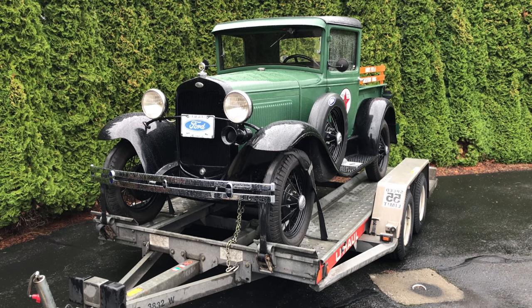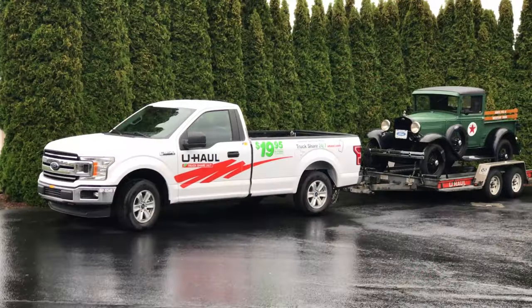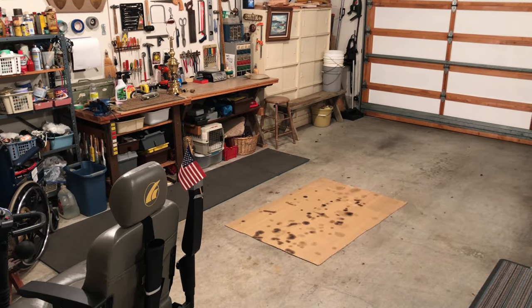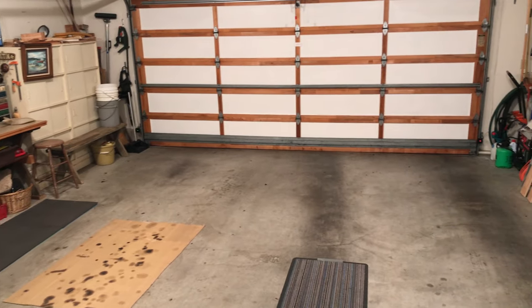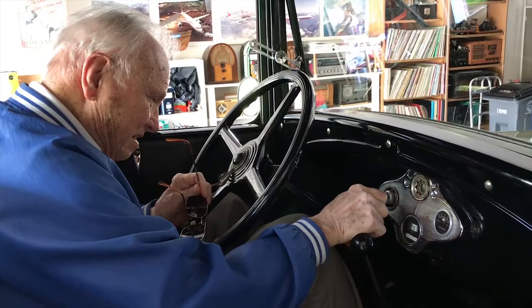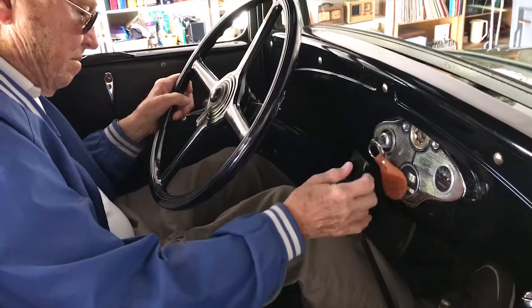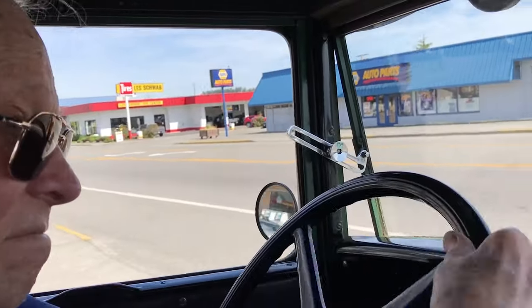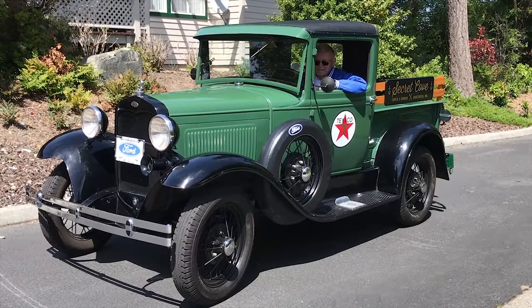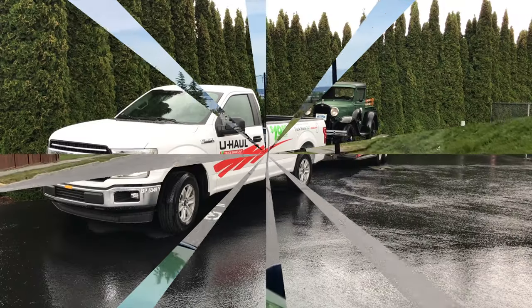The next leg of the journey: Coupeville ferry terminal on Whidbey Island, then onward to Port Townsend and Fort Worden. Should be an interesting trip. My dad's garage is empty — the Model A is gone. A little sad, I must say. My dad will be 94 next month. He said he's no longer comfortable driving his Model A, so he gave it to me.